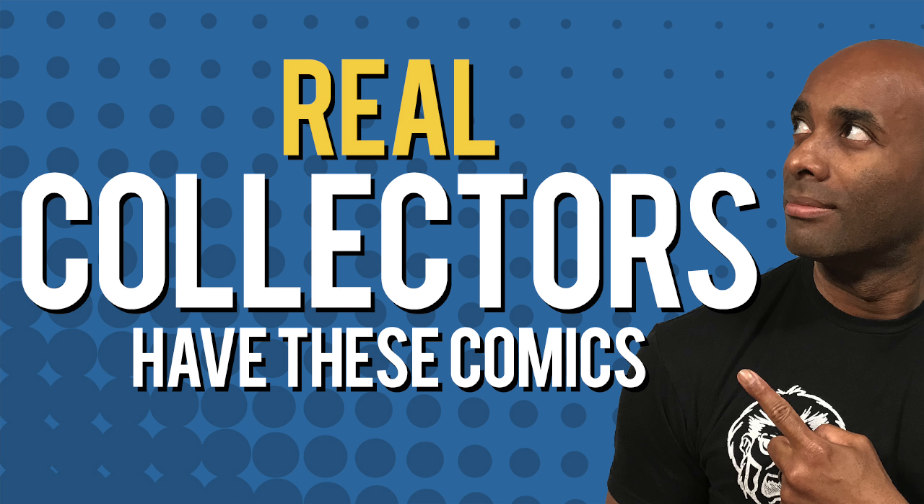Recently I released a video in which I highlighted some must-have comics for real comic collectors, and clearly this was a tongue-in-cheek type of video that a lot of people really enjoyed. There were a couple of people that didn't necessarily care for me calling it a litmus test, even though everybody knows there is no wrong way to collect, and I've said that repeatedly over the years.